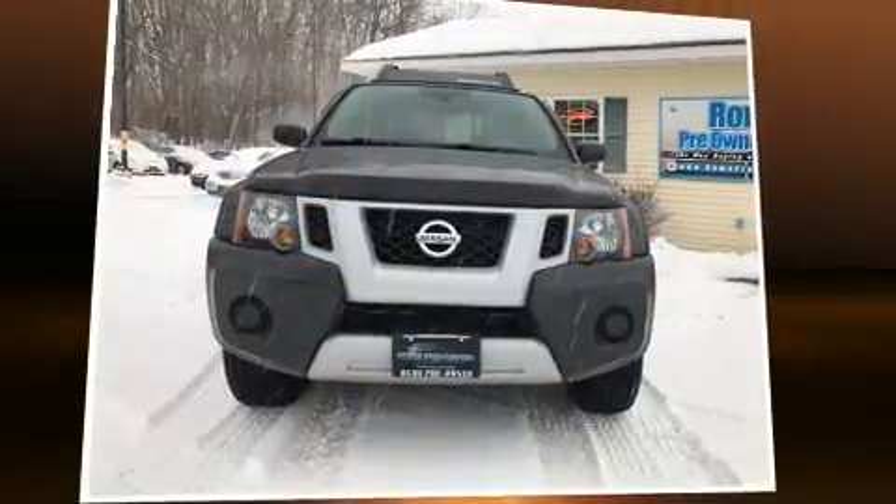Here's a great deal on a 2011 Nissan Xterra. Under the hood, you'll find a six-cylinder engine with more than 250 horsepower.